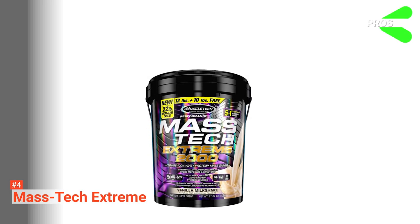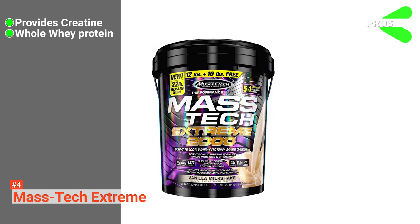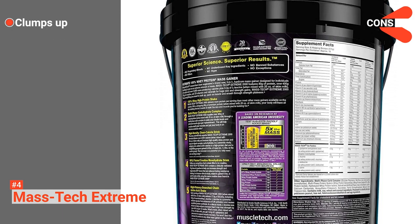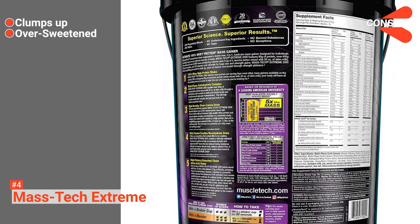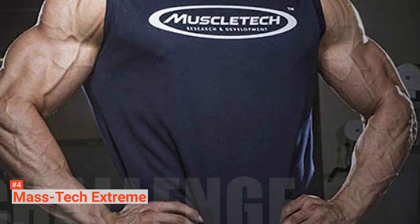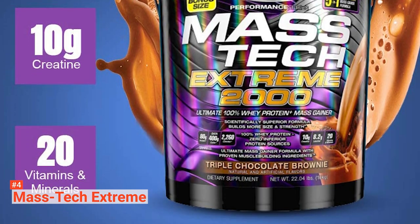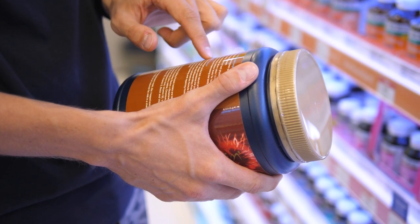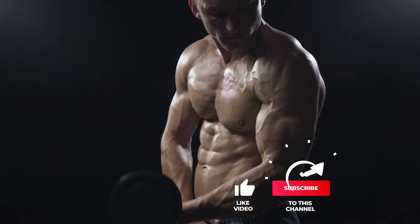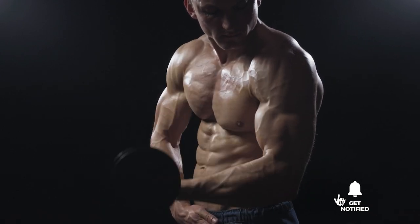Its pros are: it contains creatine to aid workout strength, it is made with 100% whey protein, and has amino acids for better recovery. However, its cons are: it doesn't mix well without a blender, and its overly sweet taste is not palatable. Regardless of your aim in the gym, Mastec Xtreme will help you achieve them faster. Bodybuilders and amateur athletes alike should be considering this one. Still haven't found a mass gainer that meets your needs? Keep watching because we have more lined up for you. If this is your first time visiting our channel, be sure to subscribe and hit the bell icon to receive notifications of our next videos.